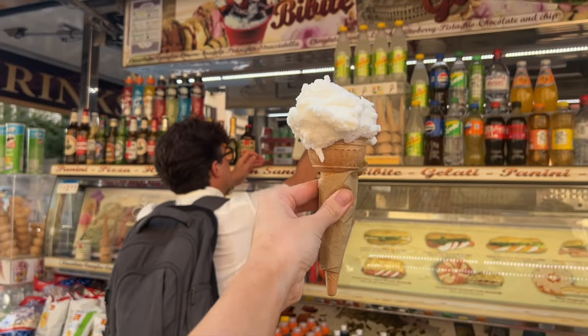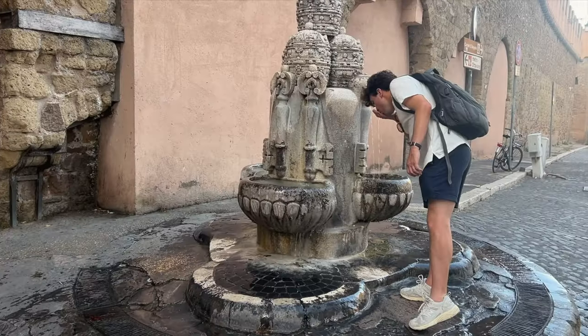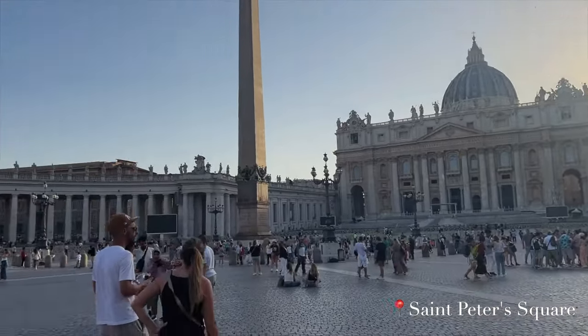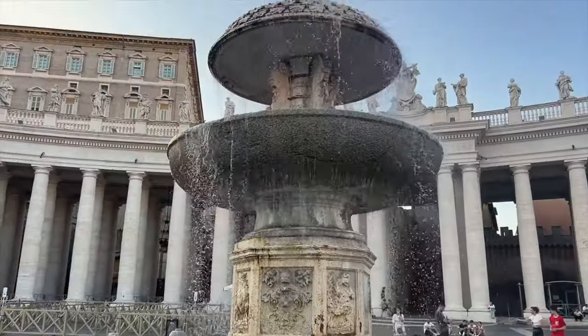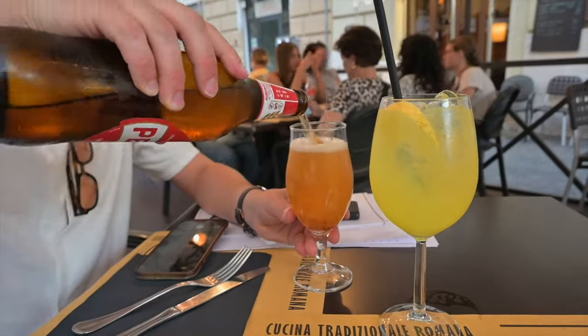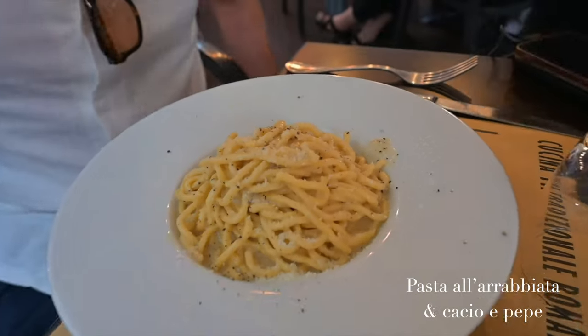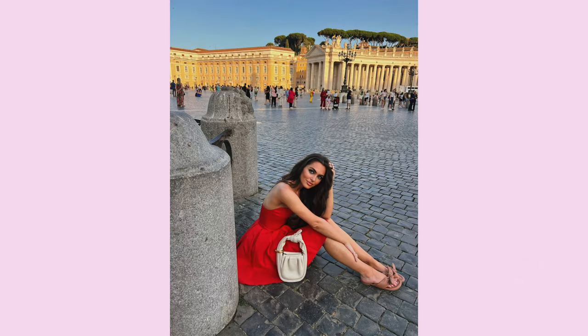First touristy gelato — I got lemon. First pasta — I got the spicy tomato sauce. Another travel tip: if you're going to several different places in Italy, get cacio e pepe if you're a fan of it in Rome, because in Sorrento at least it wasn't on the menu a lot.